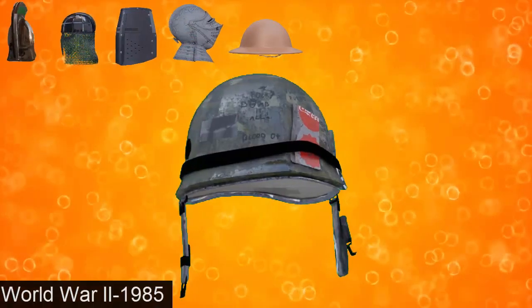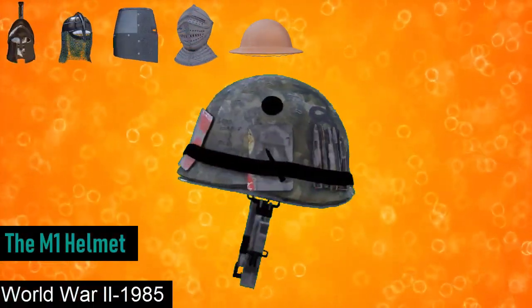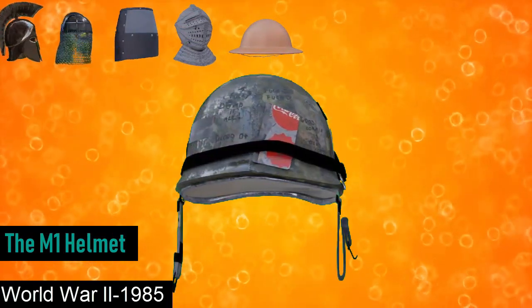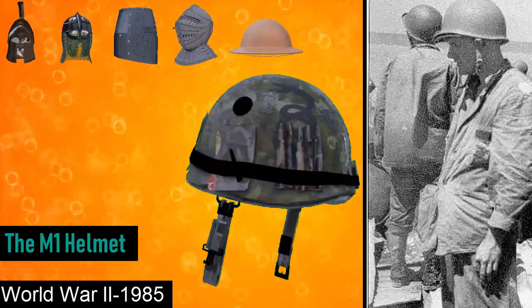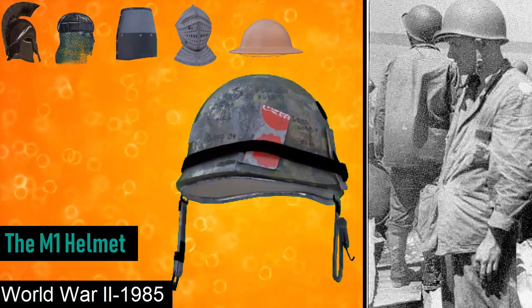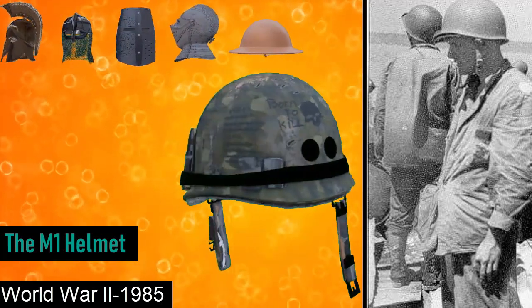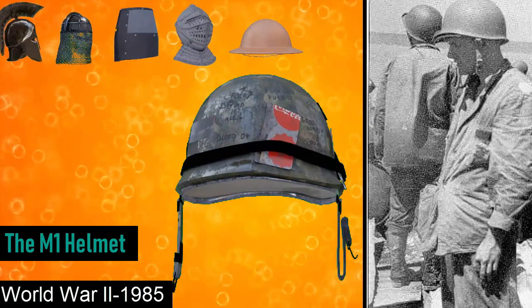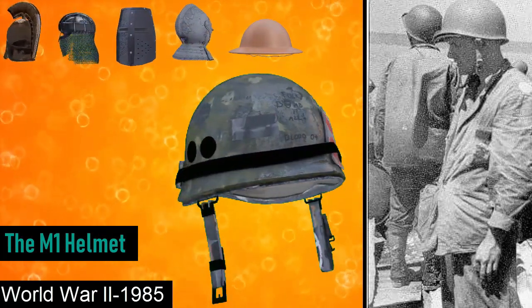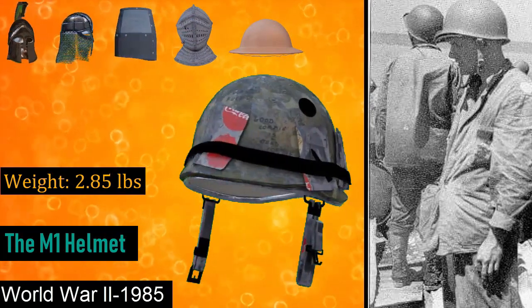During the Second World War and up to 1985 was the M1 helmet. The M1 helmet was a combat helmet used by the US military from World War II until 1985, when it was succeeded by the PASGT helmet. The M1 helmet has become an icon of the US military, with its design inspiring other militaries around the world. Each helmet was made from a single piece of pressed Hadfield manganese steel, and weighed around 2.85 pounds.